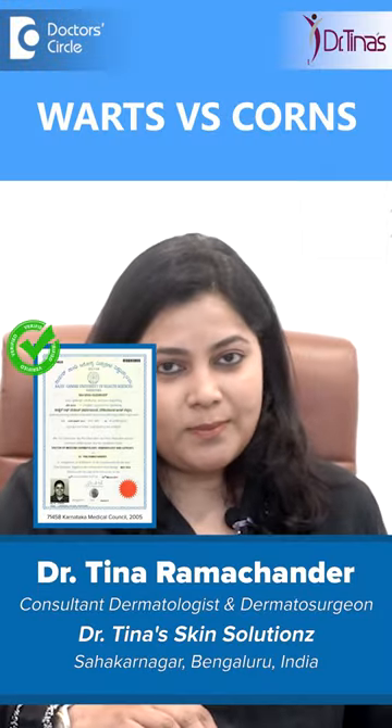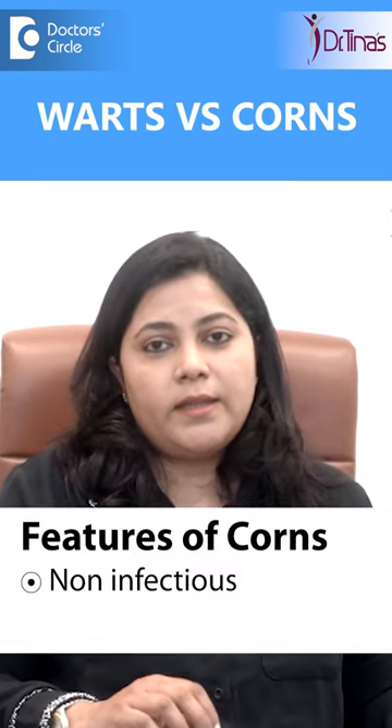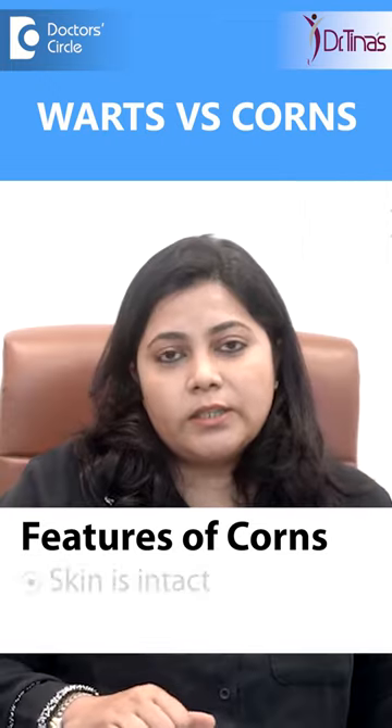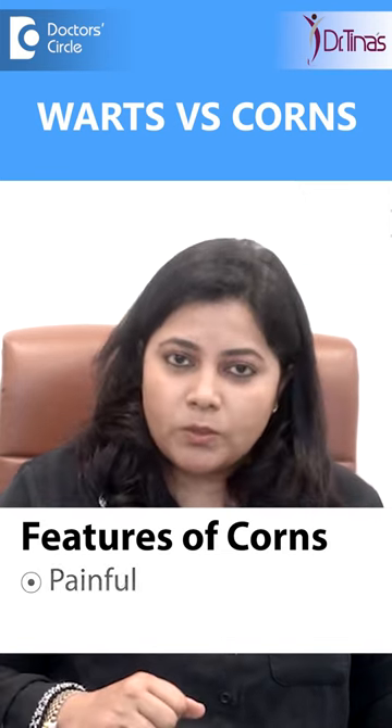Corns and warts essentially look the same. Corns are non-infectious — these are not caused by any organism and are present on certain pressure points of the leg. In this, the skin is intact and it is quite painful.